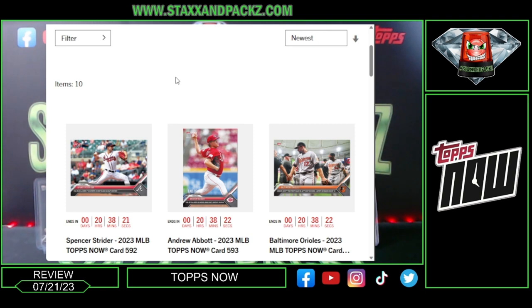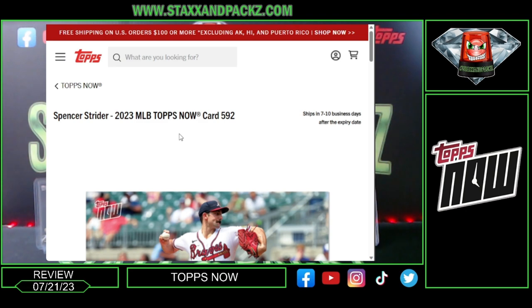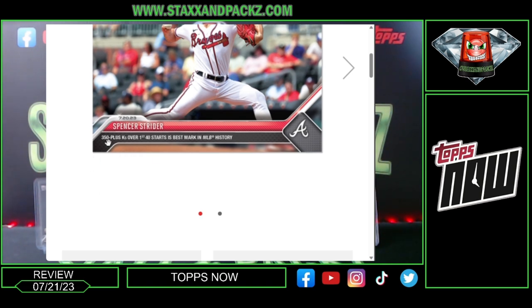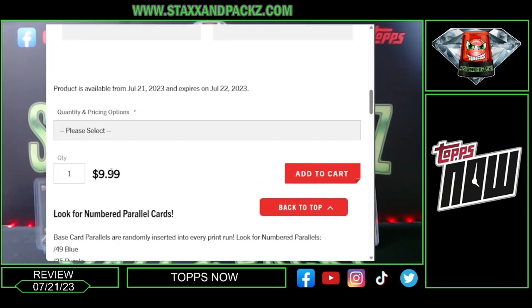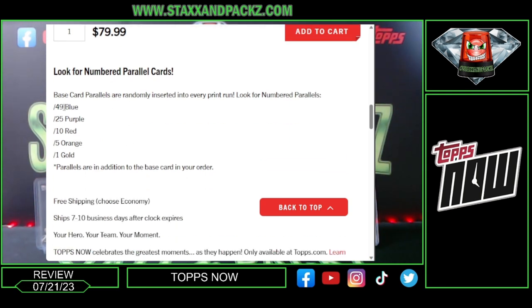Looking at the cards available today, they have four baseball cards. Spencer Strider — this is card 592 — 723 350-plus K's over his first 40 starts, the best mark in MLB history. It shows the back of the card, and you can buy one card for $9.99. Five cards are $20, ten cards are $40, and twenty cards are $70.